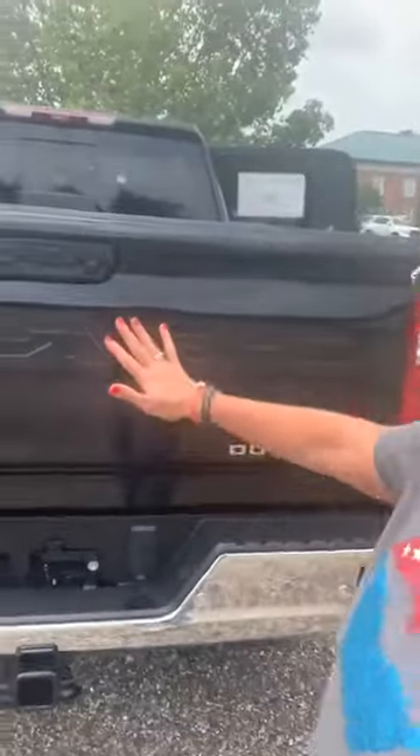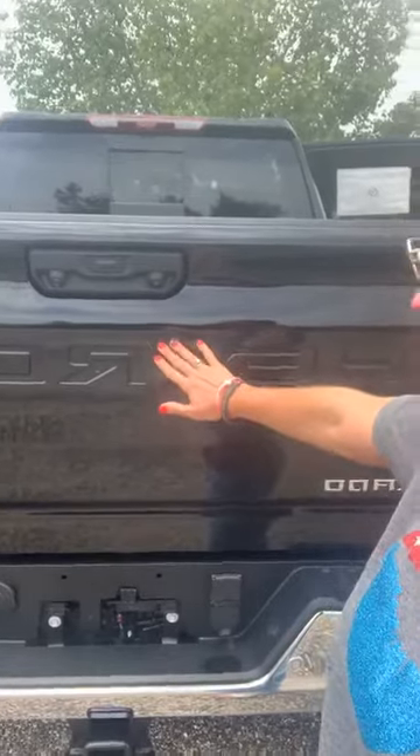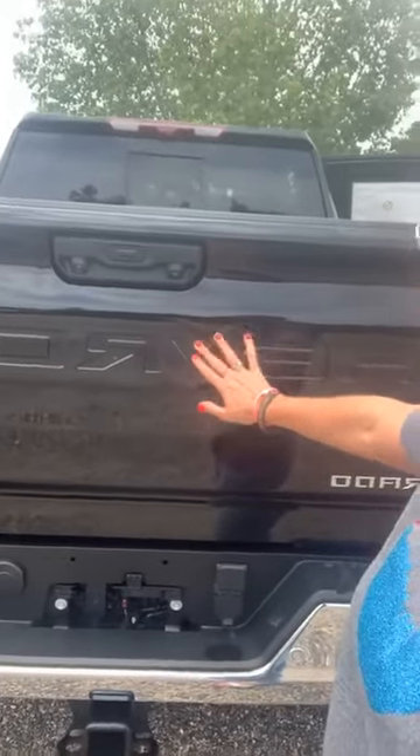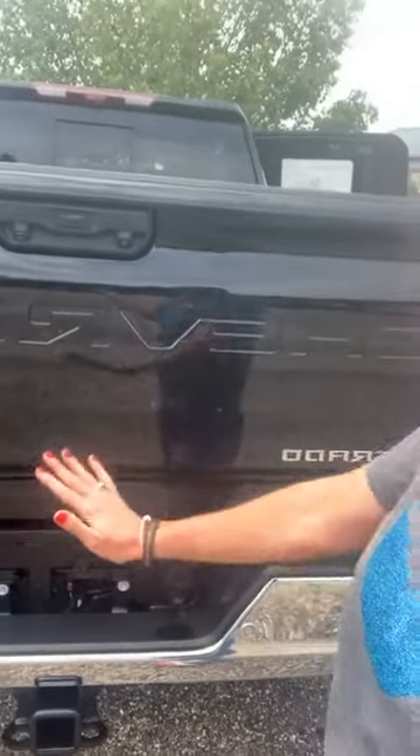Another thing that would look really good in this truck is if you have the silver decal in the tailgate — that would really stand out, especially with the chrome bumper and badging.